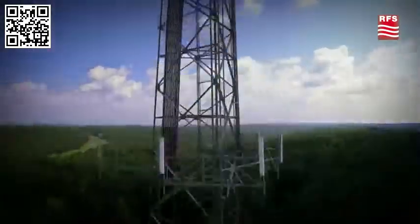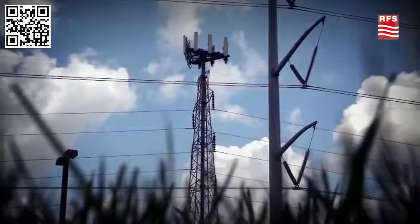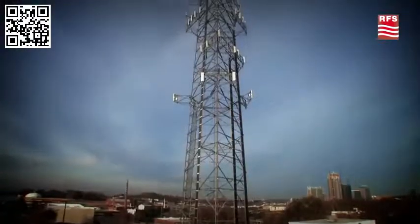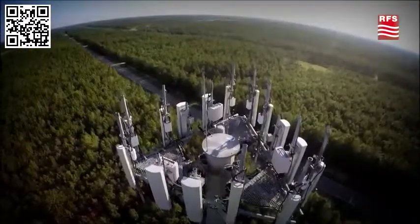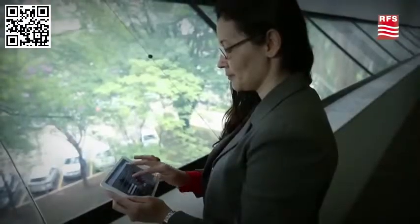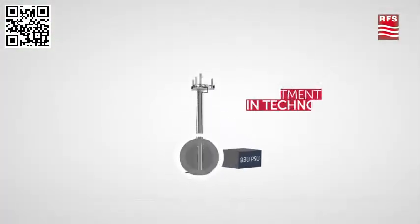Today's global wireless infrastructure is growing at an unprecedented pace. At RFS, we understand that no matter how complex a large-scale wireless network might be, the performance comes down to the individual elements. One weak link in the chain, and your network performance and your customer satisfaction can be compromised.